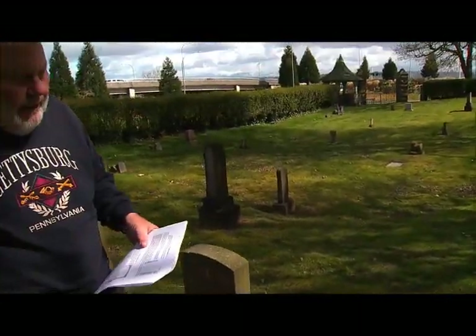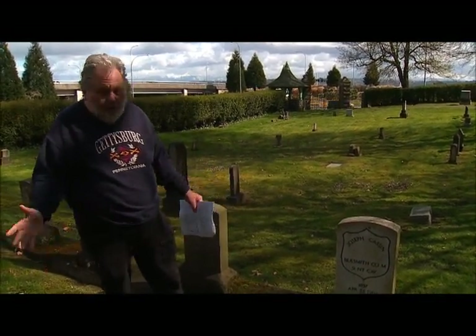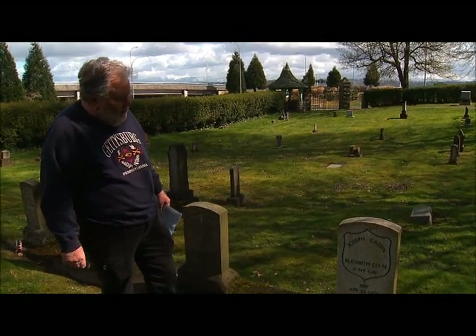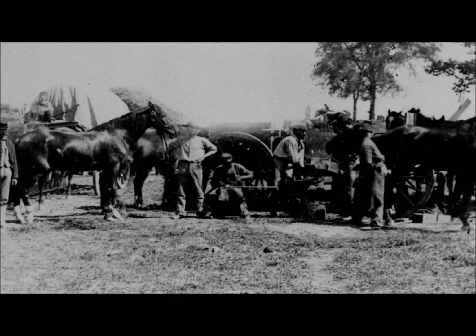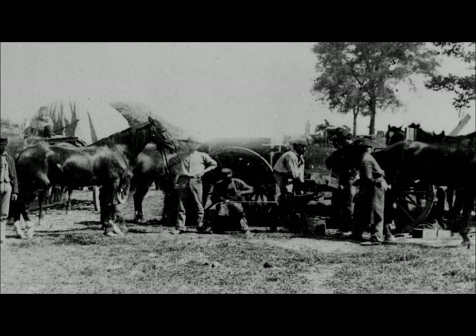First we're going to talk about Joseph Kaysen because he's right here in the GAR plot. The GAR plot was actually purchased in 1899 and the monument was built in 2004. All these graves were restored — we've got new markers, or the old markers were placed in concrete so they could look a lot better. Kaysen enlisted in 1861 in the 9th New York Cavalry, Company A, at 24 years old. He was promoted to the rank of blacksmith. The 9th was at Chancellorsville, Gettysburg, and Appomattox. Kaysen was mustered out in July of 1865 at Clouds Mill, Virginia, as a private.